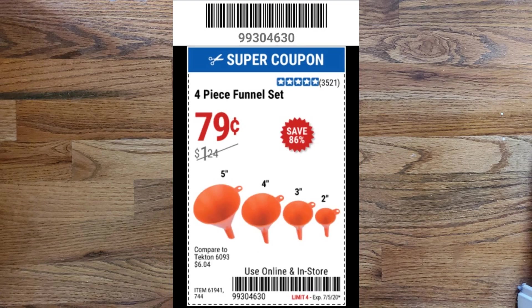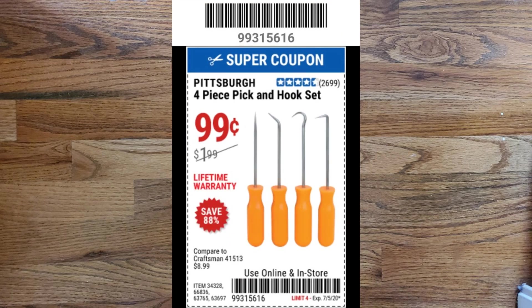The next coupon is a four-piece funnel set for $0.79, which normally retails for $1.24 — you get a five-inch, four-inch, three-inch, and two-inch funnel. Next coupon is the Pittsburgh 4-piece pick and hook set for $0.99, usually $1.99 if you have to pay for them. Sometimes they're on sale for $0.99, and occasionally they're part of the giveaways — you might get them for free when you make other purchases at Harbor Freight. At $0.99, it's really a no-brainer.